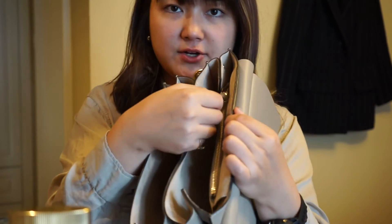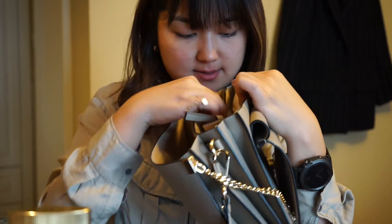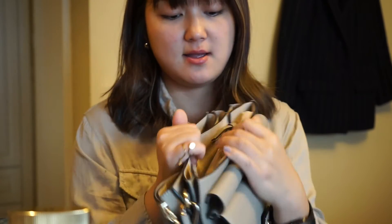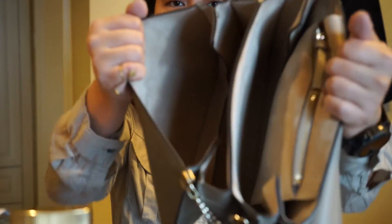I have some more tissue paper, and then in the little zipper compartment I just have my gum. Not that interesting to show you guys, but yeah — that's pretty much everything I have in my bag. As you can see, it's a lot.